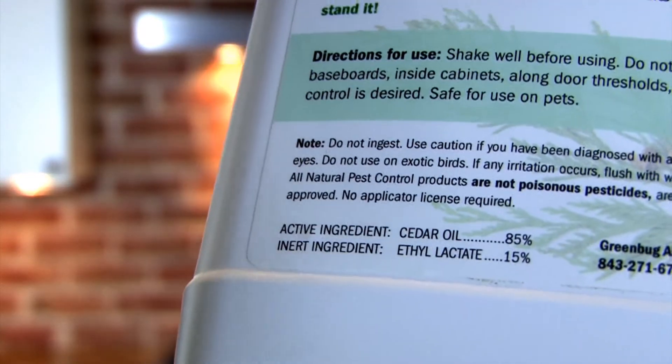Hello, I'm Louise Hodges with GreenBugAllNatural.com. I'm going to talk about whether indoor ant repellents are non-toxic for children. When it comes to indoor ant repellents, they can be toxic and they can be non-toxic to children.